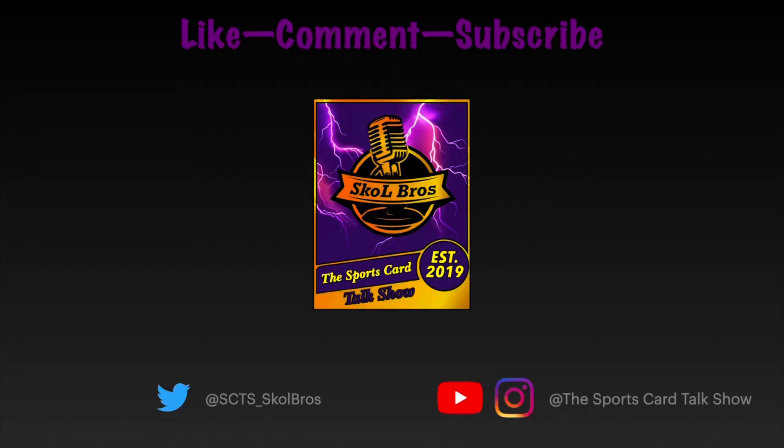Welcome to the Sports Card Talk Show with Kevin Anderson and Lorne Walker, the Skull Brothers.